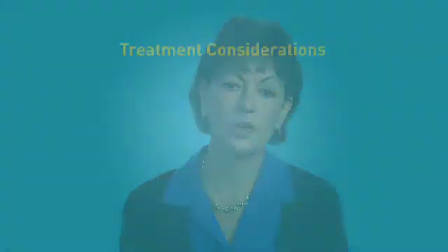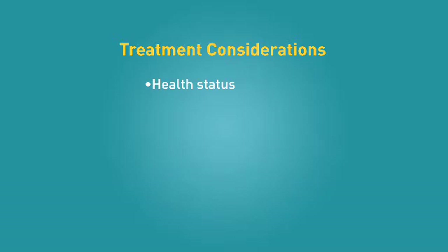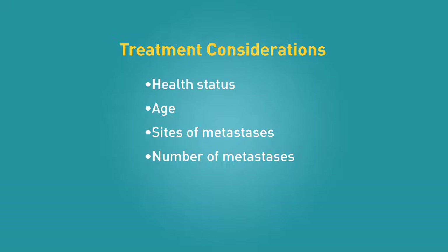Metastatic melanoma, also frequently known as stage 4 melanoma, is melanoma that has traveled beyond the skin and beyond the lymph nodes to distant places in the body. Although melanoma can spread to any organ, sites where it frequently travels include the lungs, the liver, and the brain. The goals of treating patients with metastatic melanoma are to improve or reduce symptoms such as pain or shortness of breath. To determine appropriate treatment options, the doctor will consider the patient's overall health and age, the sites and number of metastases in distant organs, how quickly the melanoma is spreading, and the patient's overall wish for treatment.